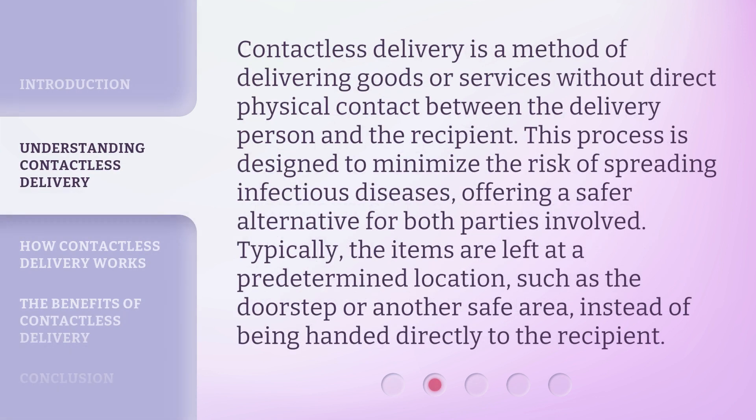Contactless Delivery is a method of delivering goods or services without direct physical contact between the delivery person and the recipient. This process is designed to minimize the risk of spreading infectious diseases, offering a safer alternative for both parties involved. Typically, the items are left at a predetermined location, such as the doorstep or another safe area, instead of being handed directly to the recipient.